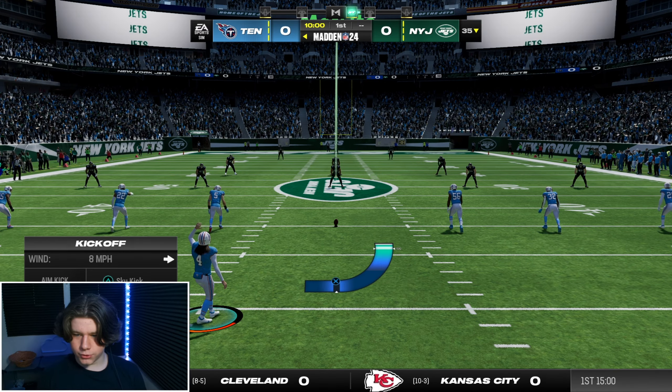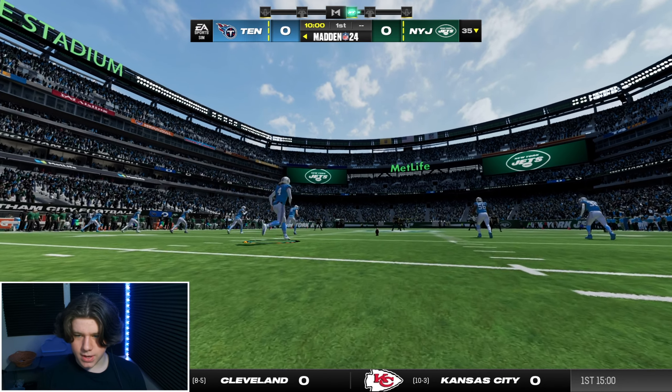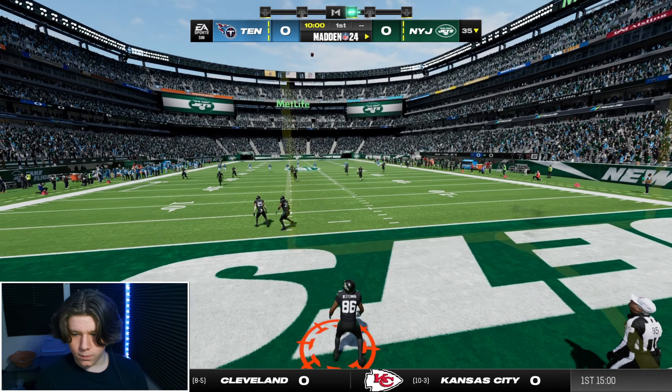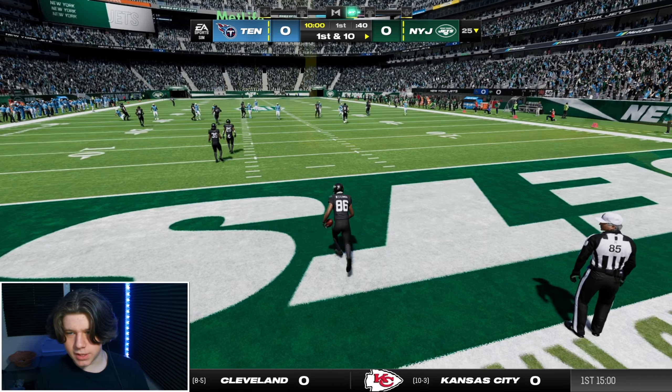Here we are in our alternate uniforms, along with the Jets in their black uniforms. We have our lighter colors on as we are the away team. Let's kick this one off and get it going.